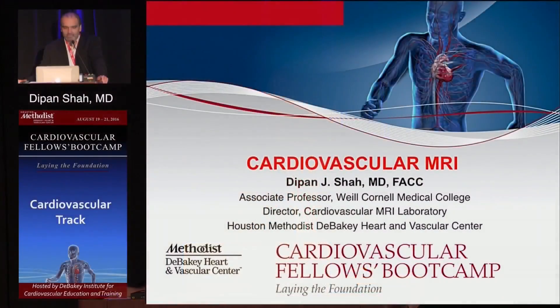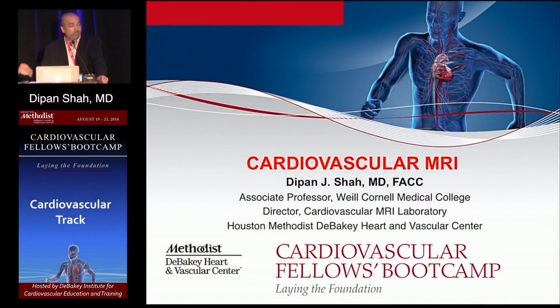My name is Deepin Shah. I'm the Director of Cardiovascular MRI at Houston Methodist Hospital. Our initial speaker, Dr. Suman Chang, got tied up because of an emergent TEE, so we're going to swap the order here. I'm going to present first on MRI imaging of the heart, and then hopefully by that time Dr. Chang will be here to talk about CT and nuclear.